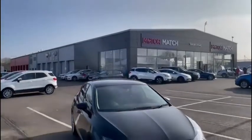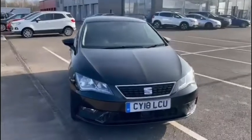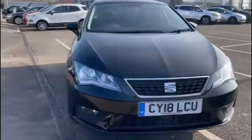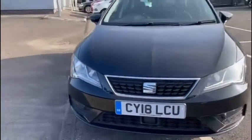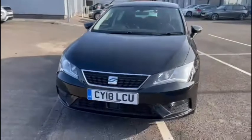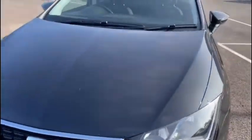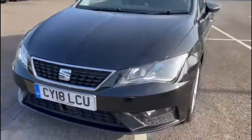Hello everyone, we're very pleased to be giving you another Motor Match Chester video tour as we take you round our 2018 Citroën C4, that's just arrived here on site. This gorgeous hatchback boasts a 1.2 litre petrol engine with a manual transmission. This car has been extremely well looked after by its two previous owners, being beautifully preserved, and the vehicle has a mileage of just under 32,825 miles.